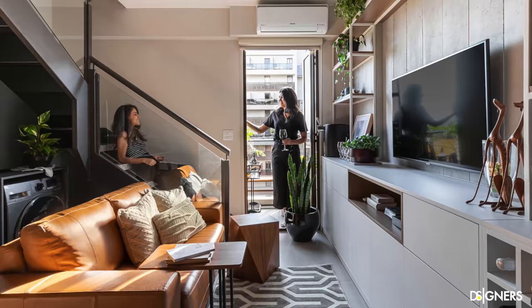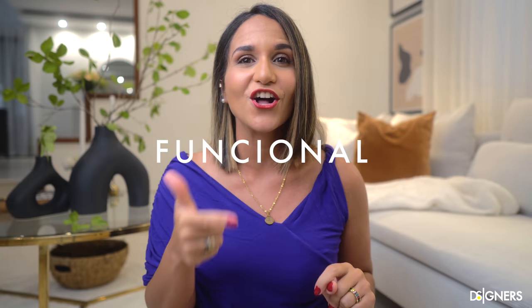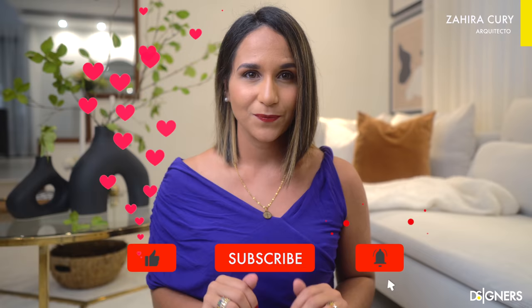Do you want your small living room to look stylish and elegant? In this video I'll share simple but amazing ideas and tips to make your small living room look stylish, functional and elegant. If you are new to my channel, welcome to our design community. I'm Zaira Khuri. Don't forget to subscribe and turn on the notifications bell. Are you ready to know how to maximize your small living room? Let's get started.